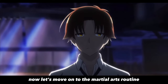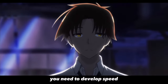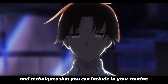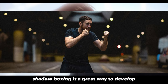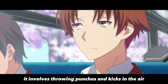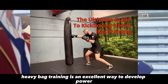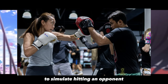Now let's move on to the martial arts routine. To fight like Ayano Koji Kiyotaka, you need to develop speed, power, and accuracy. Here are some exercises and techniques you can include in your routine. First, shadowboxing. Shadowboxing is a great way to develop speed and accuracy. It involves throwing punches and kicks in the air without a partner or a bag. Second, heavy bag training. Heavy bag training is an excellent way to develop power. It involves punching and kicking a heavy bag to simulate hitting an opponent.